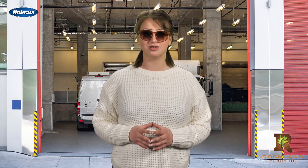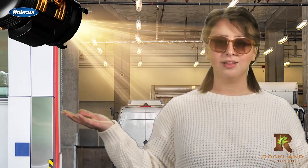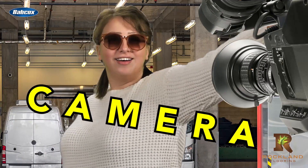Well, put on your shades because we're about to shed some light on the importance of proper fleet lighting specs for your last mile applications. So what are we waiting for? Lights! Camera! Deliver!